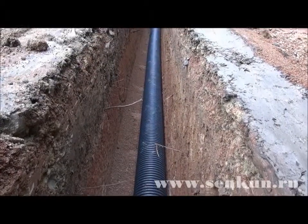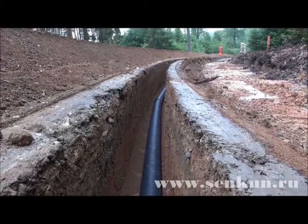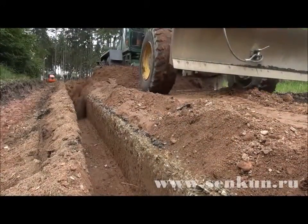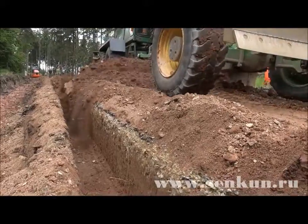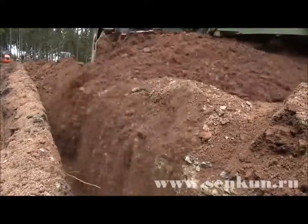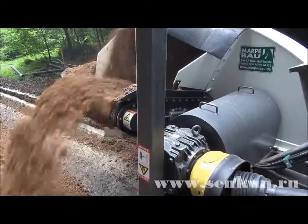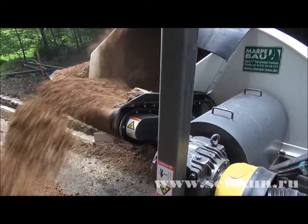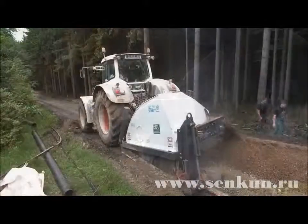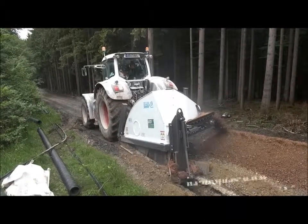The cutting wheel was allowed to be used on this construction site. Any stones in the ground get cut through and thus cannot damage the cable later on. As the soil is so well broken up and easy to compact, it can all be reincorporated as filler.